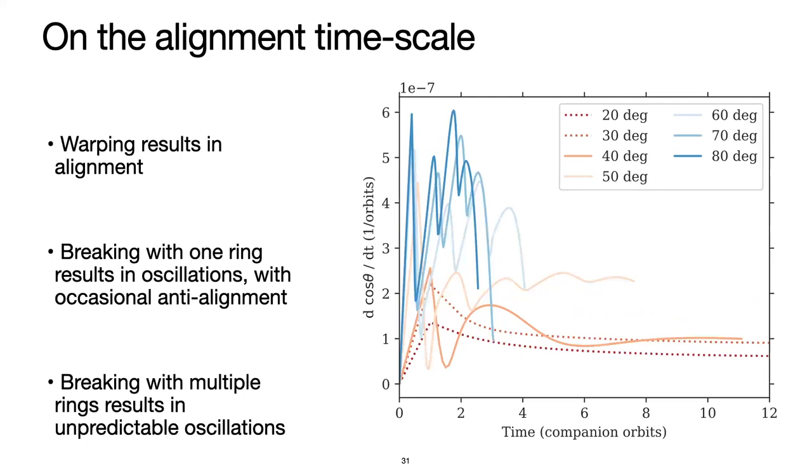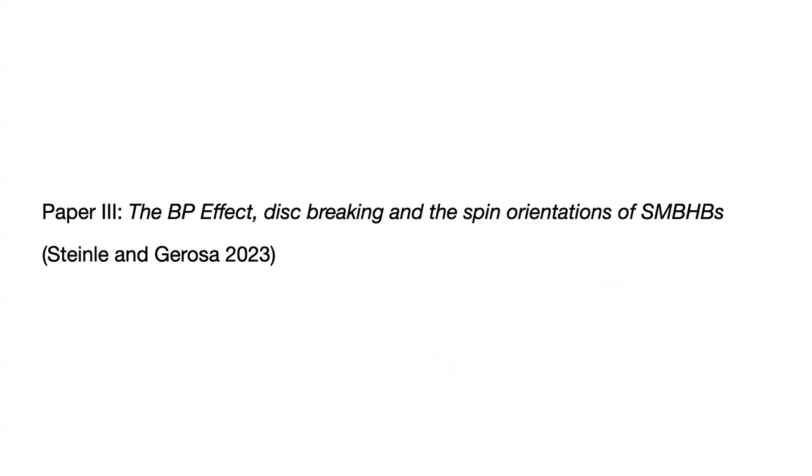We can play this game for simulations with multiple rings breaking off — it looks like a hot mess, but all that's happening is the feature from one ring, now many rings all at slightly different frequencies summed together. The situation is the same: if you change the shape and orientation of the disk, the back reaction onto the primary must change, and so d(cos theta)/dt must also change.